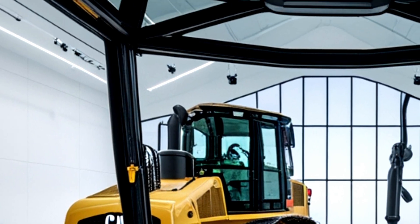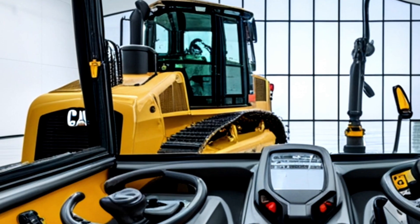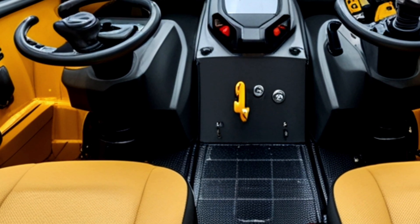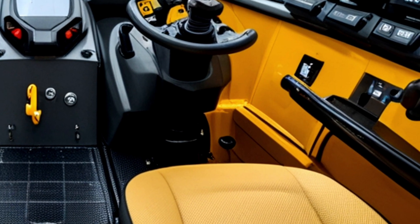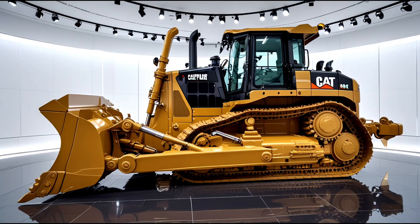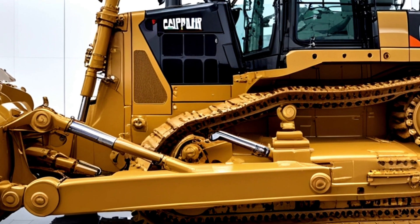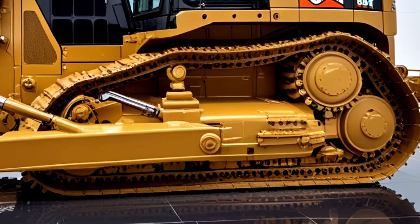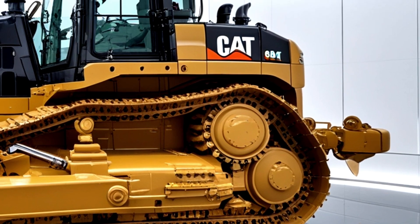The integrated Cat Grade Control system allows for precise grading operations with minimal operator input, utilizing GPS and laser technology to achieve consistent, accurate results. This reduces the need for rework, cuts material costs, and speeds up project completion. One of the standout features of the 2026 D19 is its fully autonomous operating capability — leveraging Caterpillar's advanced autonomy suite, the D19 can perform pre-programmed tasks without human intervention, following precise paths and executing complex maneuvers with incredible accuracy. Semi-autonomous modes also offer automated blade control, obstacle detection, and remote operation options.